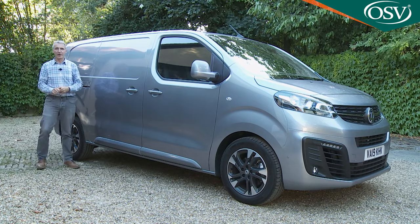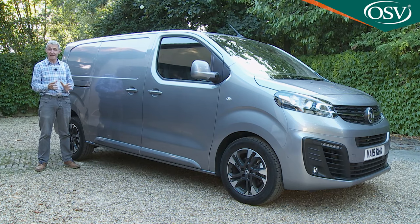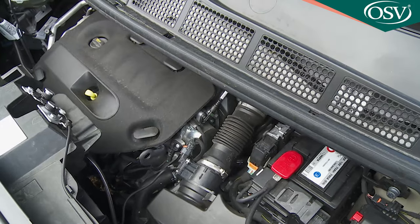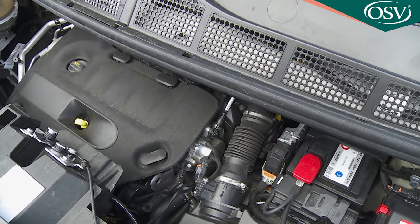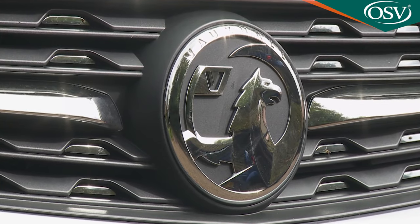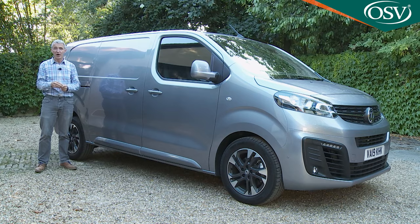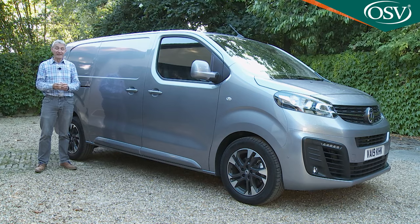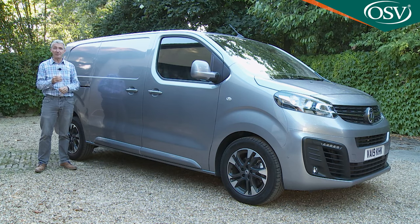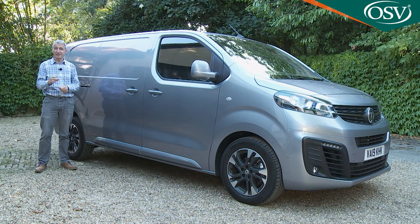This Vivaro is a very practical proposition, but what about running costs, claimed by Vauxhall to be very difficult to beat in this class? The model's relatively lightweight and efficient PSA Group-sourced Euro 6D Temp engines pay dividends here. Vauxhall claims CO2 emissions enhancements of between 16% and 19% across the range and an economy improvement of between 20% and 28% — roughly 30 grams per kilometre less CO2 and 13 to 17 miles further on each gallon of diesel.